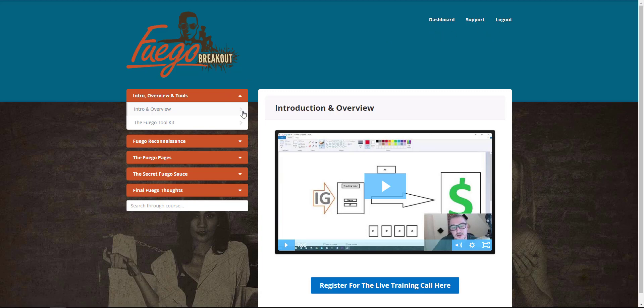Now let me show you what the members area looks like. It's a pretty straightforward dashboard — support is in there — so just go through the training, learn the method, and start putting it into action.